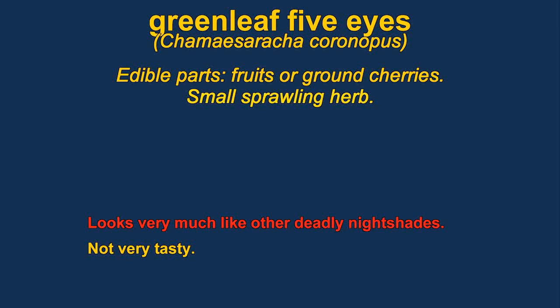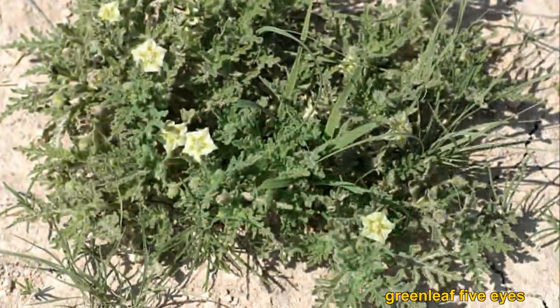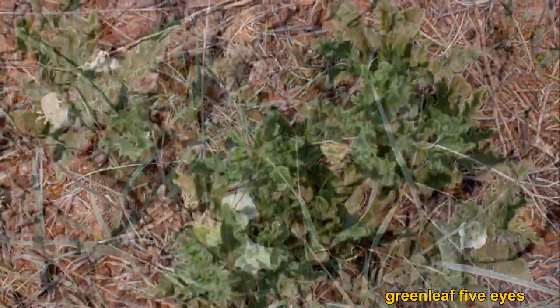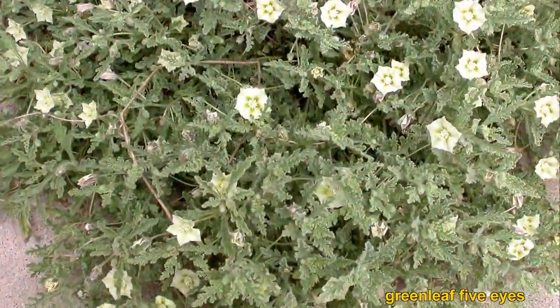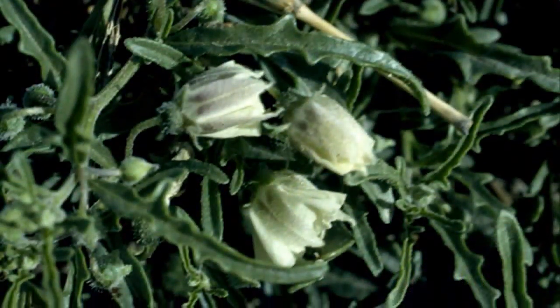Greenleaf Five Eyes are a member of the nightshade family. It is recommended not to eat them unless you are very, very careful, and they are also reported to be not very good eating. The fruit is enclosed by the flower until it gets ripe, and they look rather like tomatillos, which are commonly found in Mexican markets.